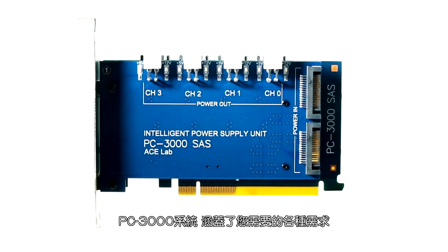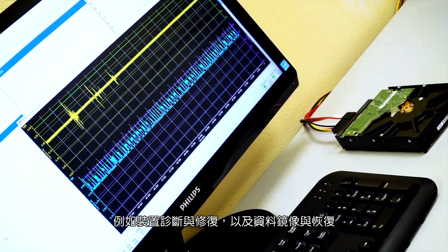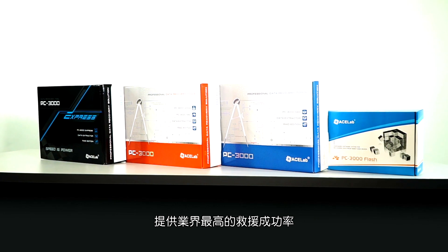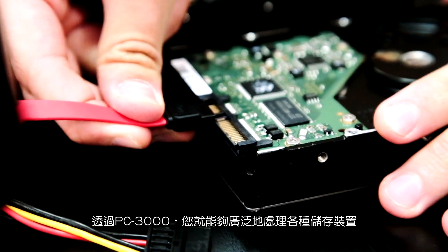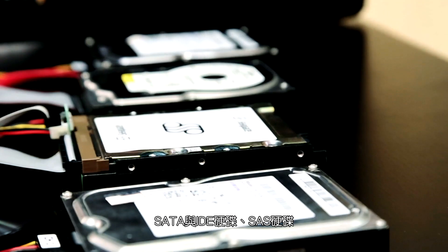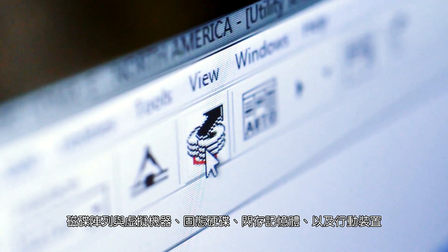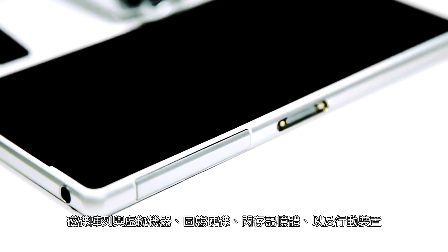The PC3000 systems cover all the needs you may have, from storage device diagnostics and repair to data imaging and recovery, providing the highest success rates on the market. With PC3000, you will be able to deal with the widest range of storage media: SATA and IDE hard disk drives, SAS SCSI hard disk drives, RAID and virtual machines, SSD, Flash storage and mobile devices.